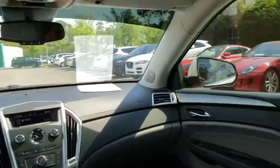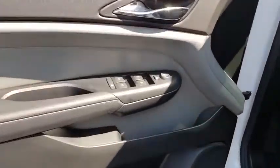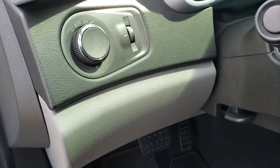Power steering, aluminum wheels, cruise control, AM-FM stereo with CD player, floor mat, four-wheel disc brakes, climate control, premium sound system, front wheel drive, rear defrost, CD player.